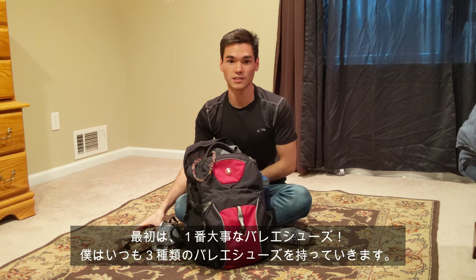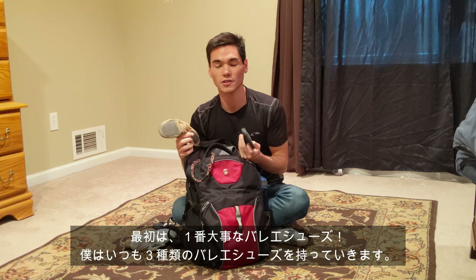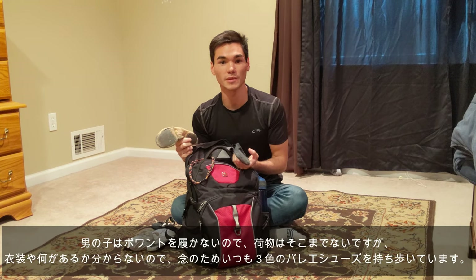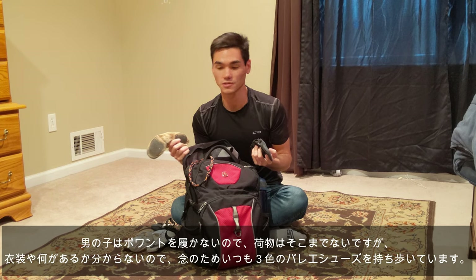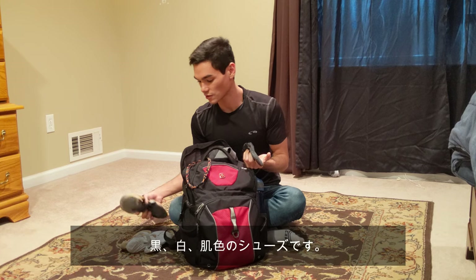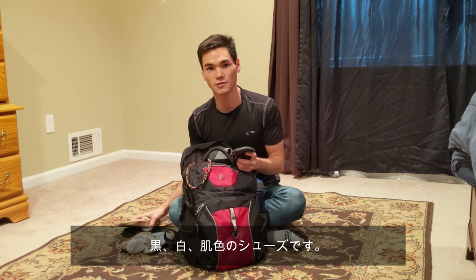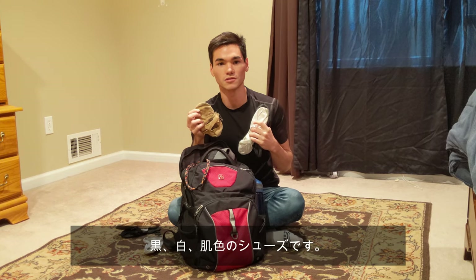Let's start off with the obvious stuff. You can't dance without your ballet shoes. I always bring three pairs of ballet shoes with me. It might sound a little bit crazy, but you never know if one time you need a certain pair of shoes. For boys, we're lucky — we don't need to wear pointe shoes. So I just bring three different colors: my black shoes, my white shoes, and my skin tone shoes.